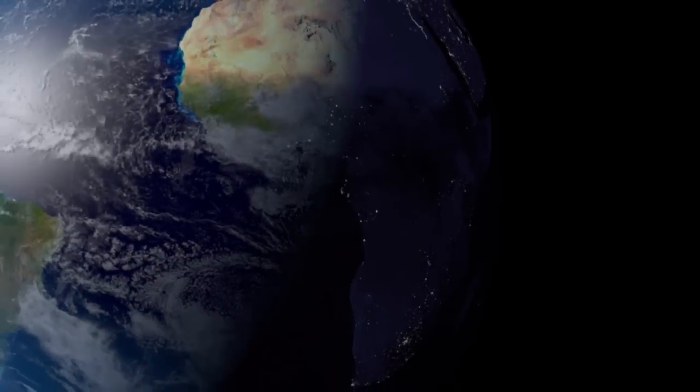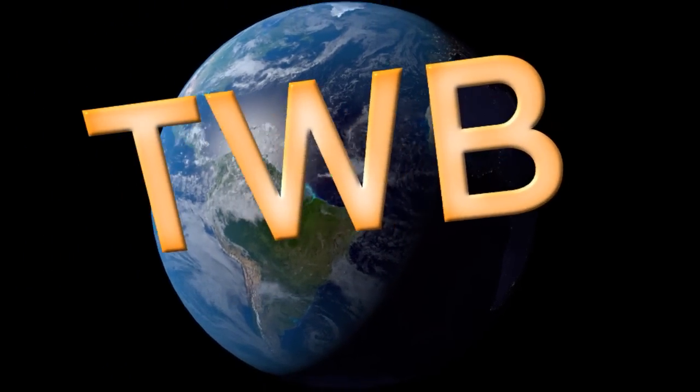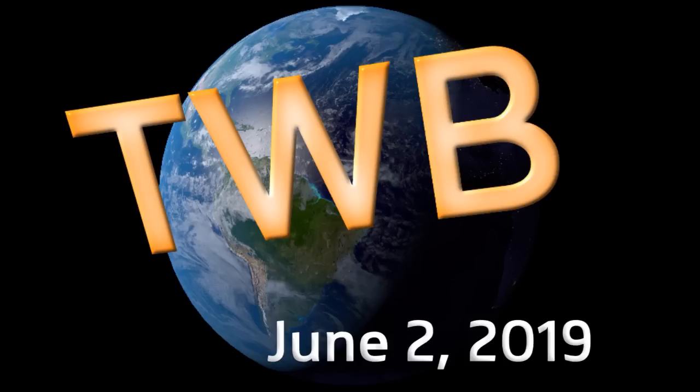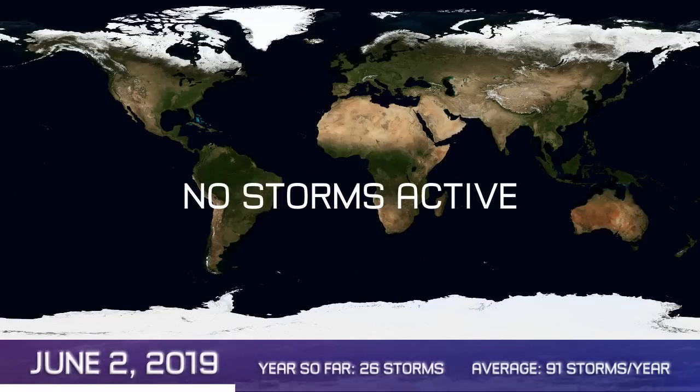And now the latest on June 2nd around the wide world of tropics. Here's your tropical weather bulletin. The tropics are still waiting for their next named storm anywhere in the world right now, and we're still waiting for number 27. There is one system active around the globe at this time.